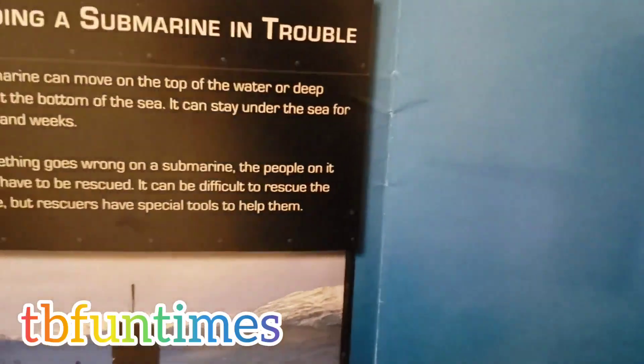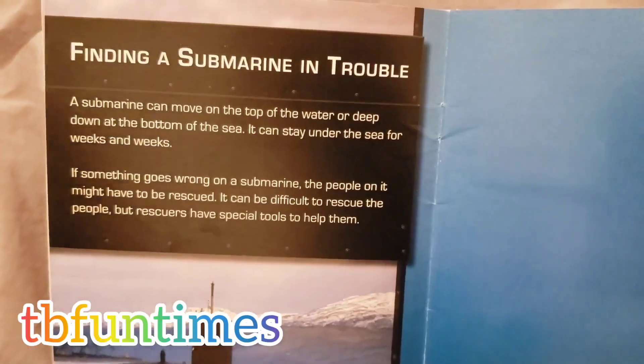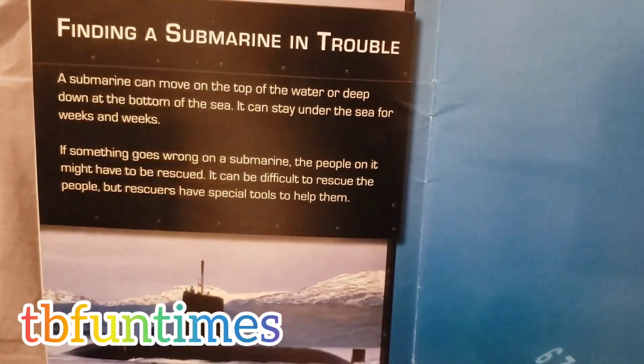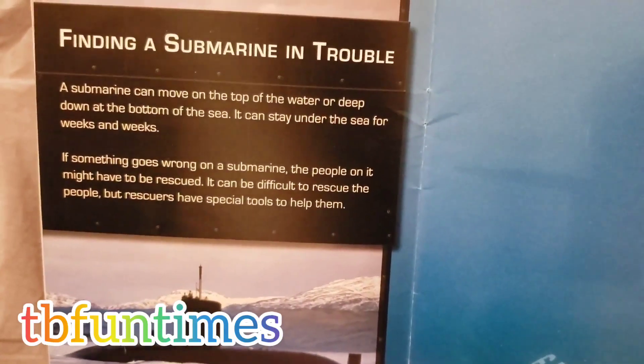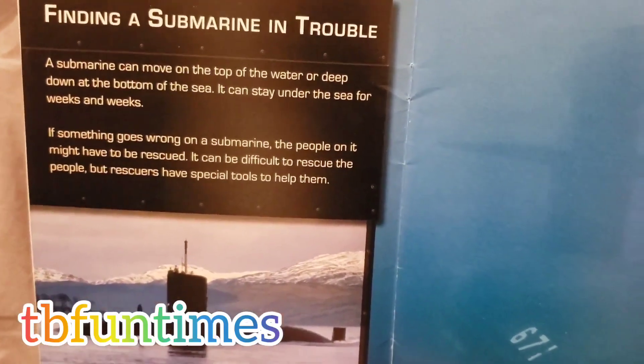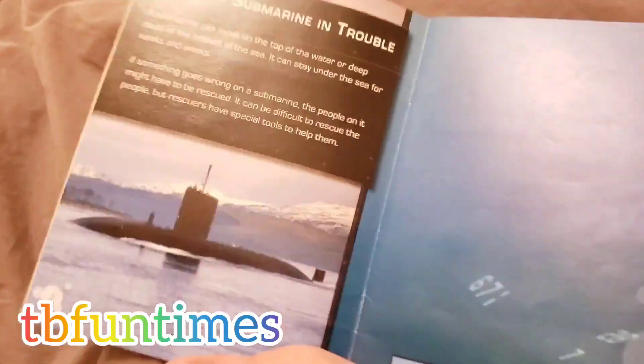Finding a submarine in trouble. A submarine can move on to the top of the water or deep down at the bottom of the sea. It can stay under the sea for weeks and weeks. If something goes wrong on a submarine, the people on it might have to be rescued. It can be difficult to rescue the people, but rescuers have special tools to help them.